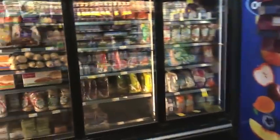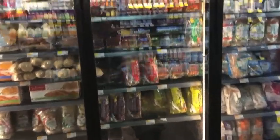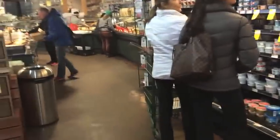Over here are sprouted breads and sprouted bagels. They have a pretty large selection here. And here are your yogurts.